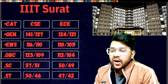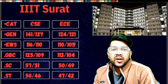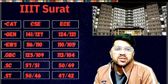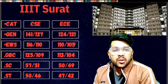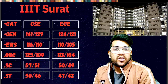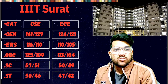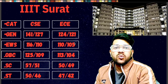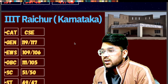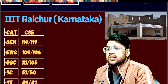Note: some IIITs like IIIT Hyderabad, IIIT Bangalore, and IIIT Delhi are not available through JoSAA counseling — they have separate counseling processes. I will provide a separate video about those. For IIIT Rae Bareli — General: 119. EWS: 109. OBC: 111. SC: 51. ST: 49 marks will be required.